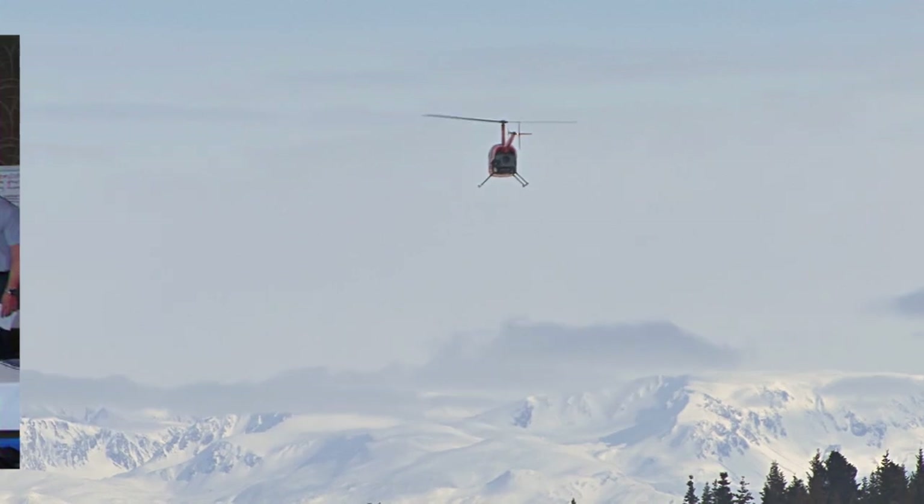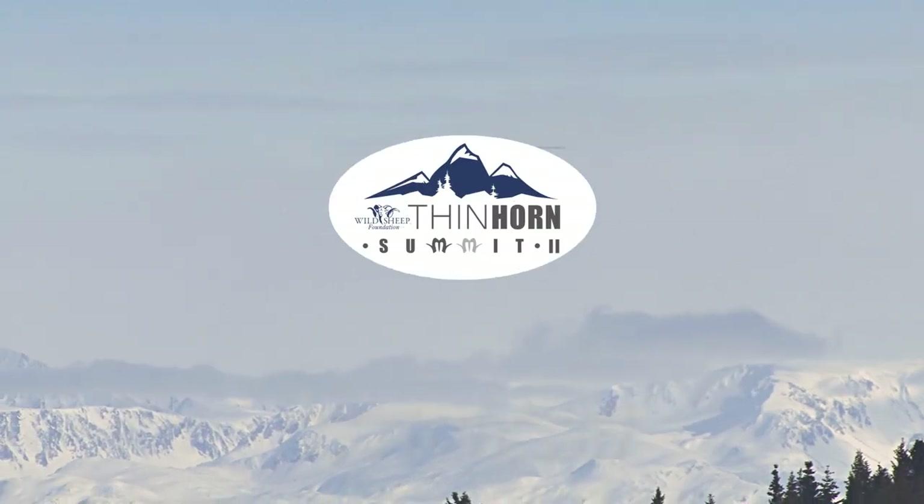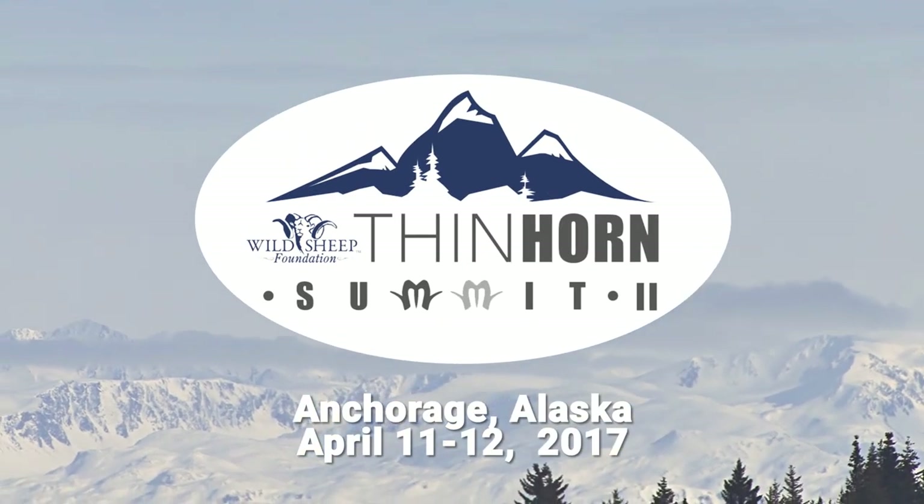This was followed up by a second summit that expanded the conversation and dug deeper into the issues. Four years ago, we brought about 70 of the best and brightest minds — thin-horned sheep advocates and biologists — together for the first thin-horned summit. It was really a gut check on what do we need to do more of, or differently.